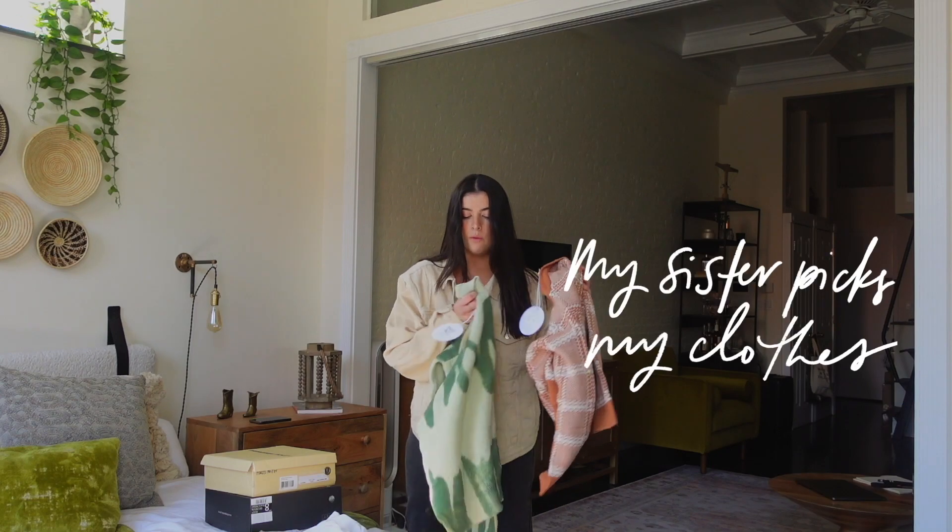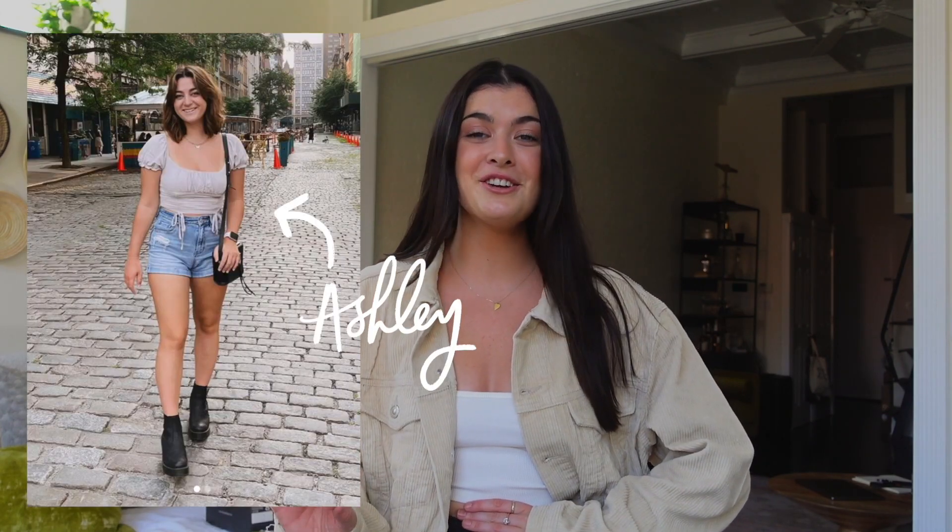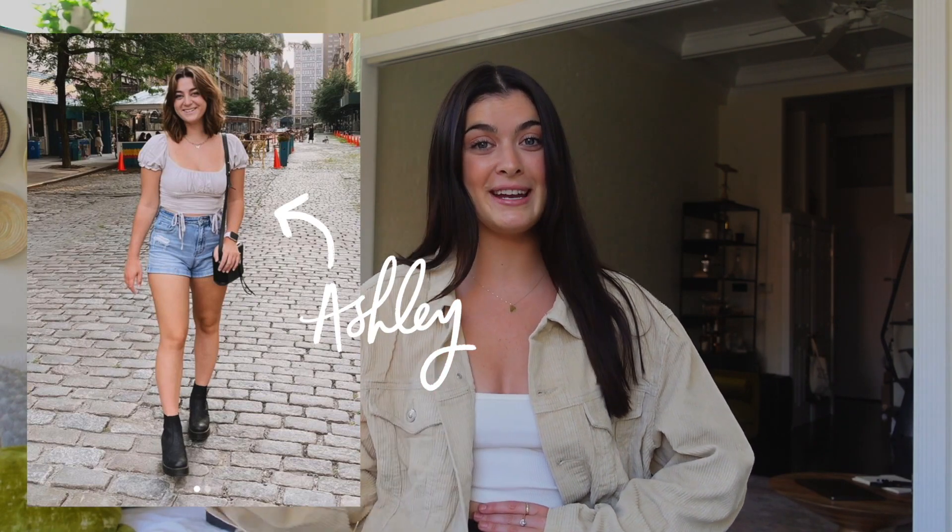Greetings internet! Welcome back to my channel. Today we're doing a fashion video, but it has a little twist to it because every piece I'll be showing you guys today was hand selected by my little sister Ashley, who's not so little anymore. She's now 21. I'll always call her my little sister — anyone with a younger sibling will always call them that. So my younger sister Ashley fully curated this video.